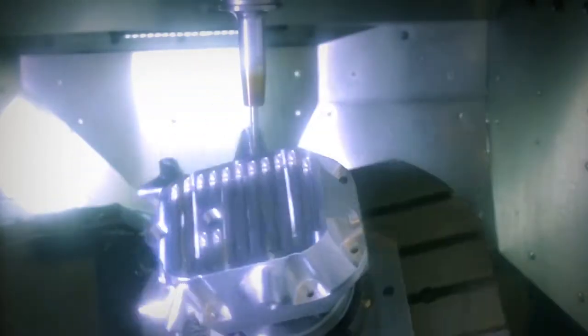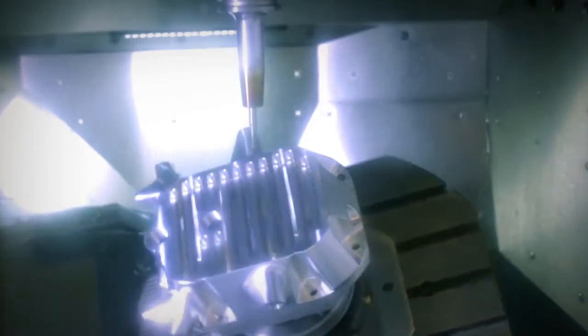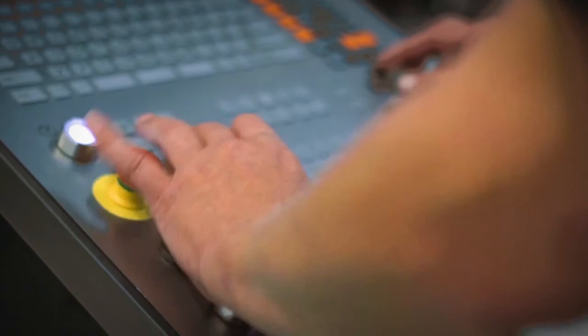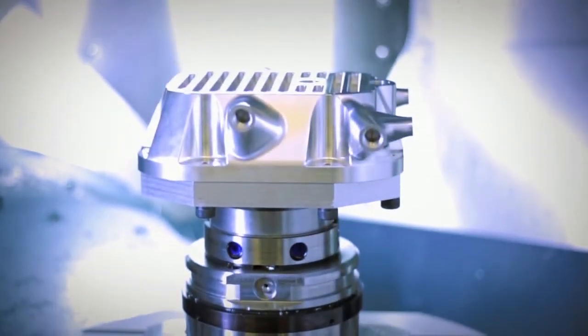MP Engineering uses the majority of the features in Edgecam, right through to developing our own post processors. We find the simulation within Edgecam is especially helpful. With 5-axis machining centers, you need quality simulation. We've evolved from 3-axis — like most modern companies nowadays, they've moved on towards 5-axis — and Edgecam obviously plays a big role in driving those machines.